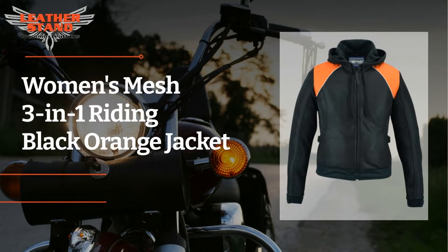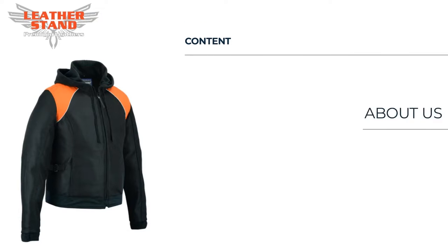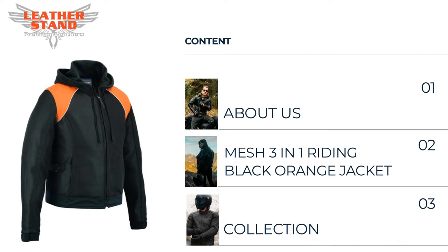Welcome to our video of Women's Mesh 3 in 1 Riding Black with Orange Jacket Collection. This jacket is just perfectly great for people from motorcycle and bikers industry. In this video, first we will tell you a few words about us — Leather Stand business. Then we will give the review of our Women's Mesh 3 in 1 Riding Black with Orange Jacket, and finally we will show you an exclusive preview of our collection for him and for her.